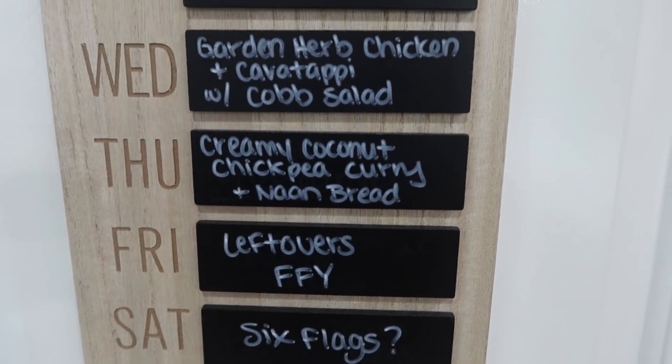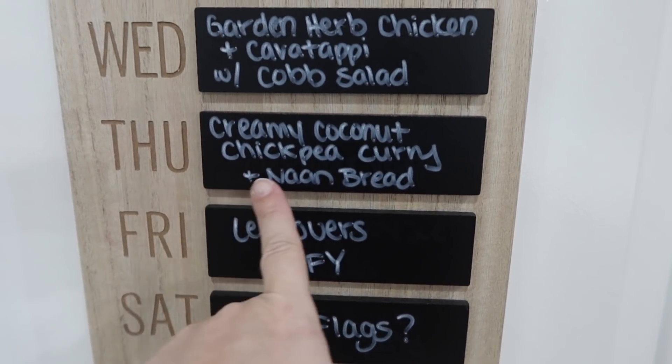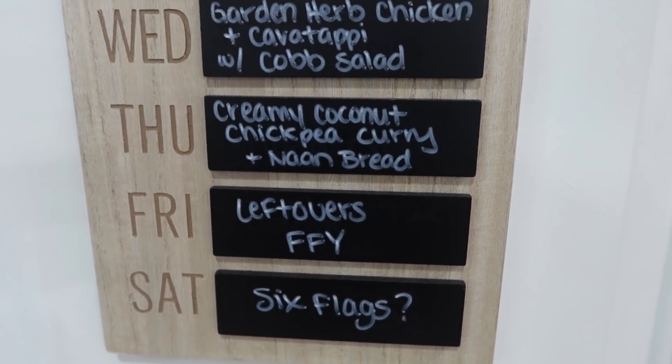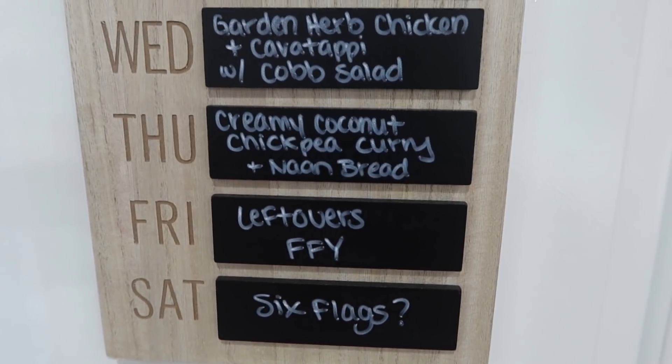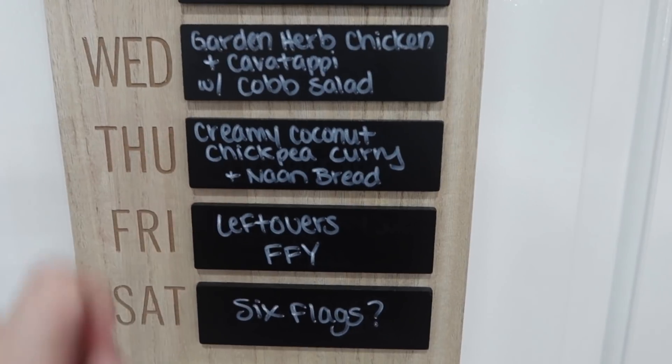Thursday's dinner is a creamy coconut chickpea curry — it looks so good and I'm really excited for it. We also have these little naan bites in the freezer that I pulled out and they're thawing in the fridge. So we'll be able to use those up and utilize what we have as often as we can.